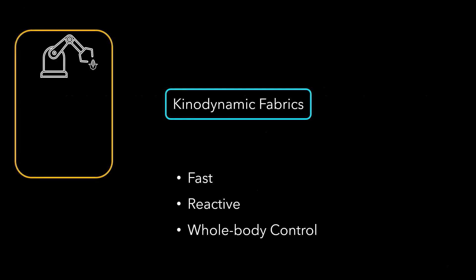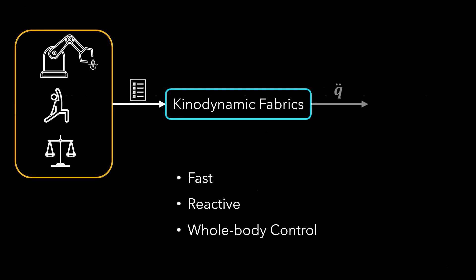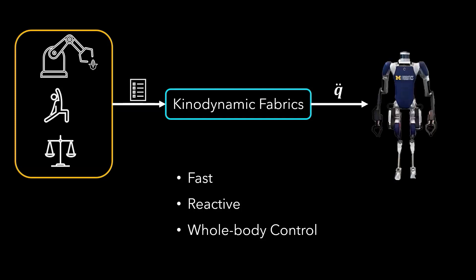We propose Kinodynamic Fabrics as a framework for fast reactive whole body control of bipedal humanoid robots. Kinodynamic Fabrics allows for the description of expressive whole body motion behaviours in different task spaces, which can then be composed into a single configuration space motion policy. This policy outputs configuration space acceleration commands that can then be translated to joint torques to be applied to the robot actuators.